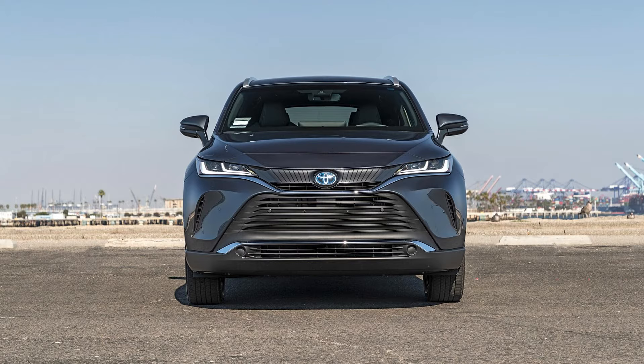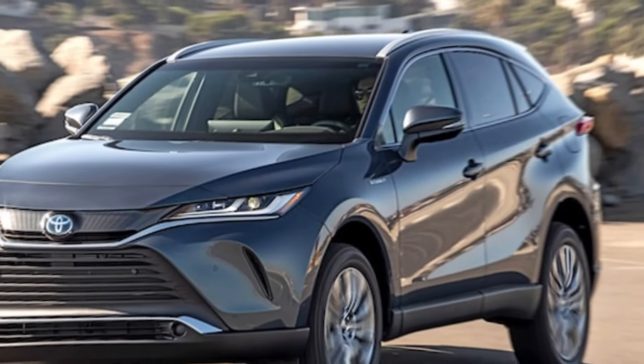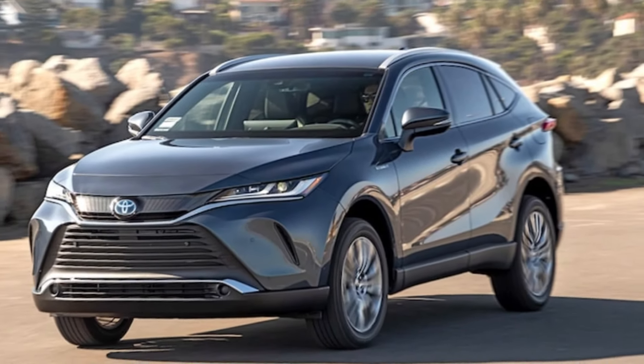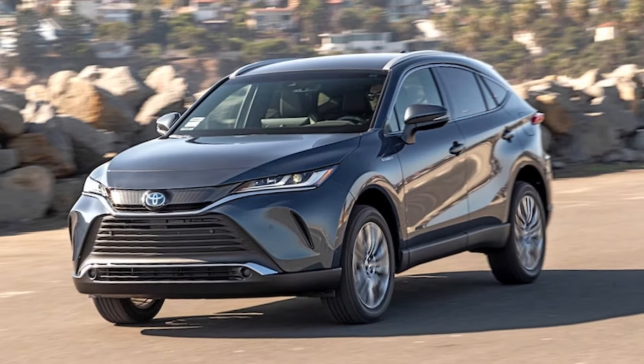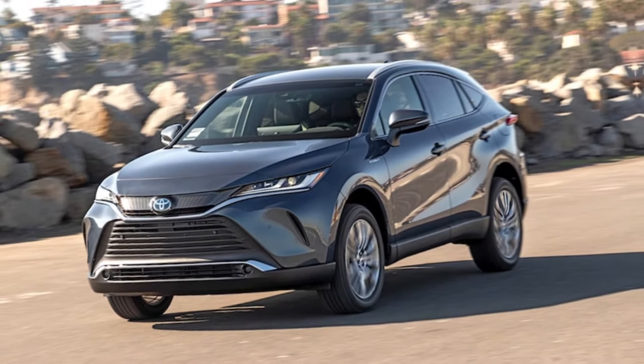Safety ratings and features: The 2023 Venza is a 2023 IIHS Top Safety Pick — the Institute's second-highest overall rating. It receives good ratings in all crash tests except for the updated side test, for which it received acceptable marks. Headlights also received an acceptable rating. In NHTSA testing, the 2024 Venza gets the highest grade, a five-star overall safety rating. An impressive number of active safety and technology features are included as standard, adding to the Venza's value appeal.